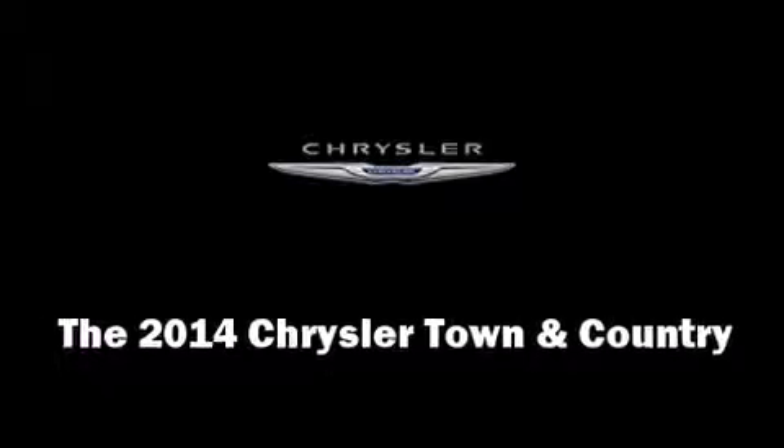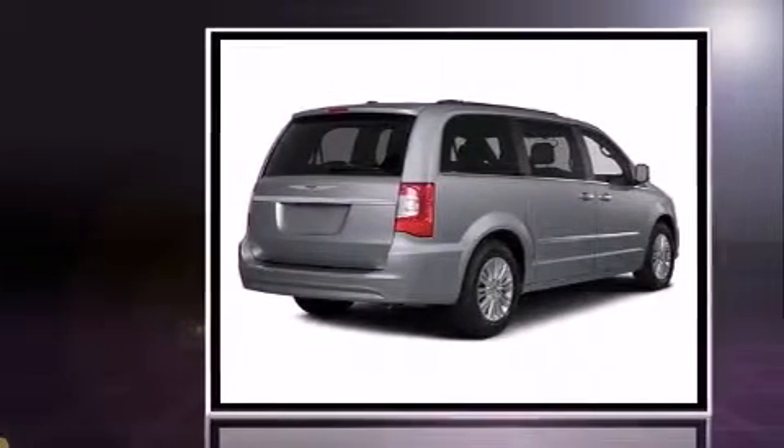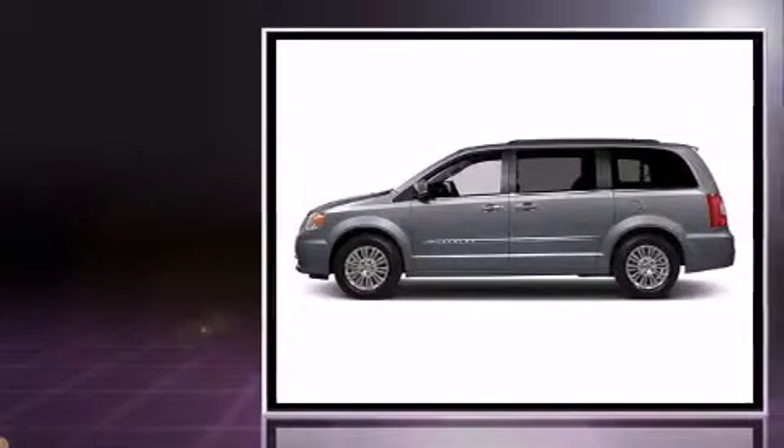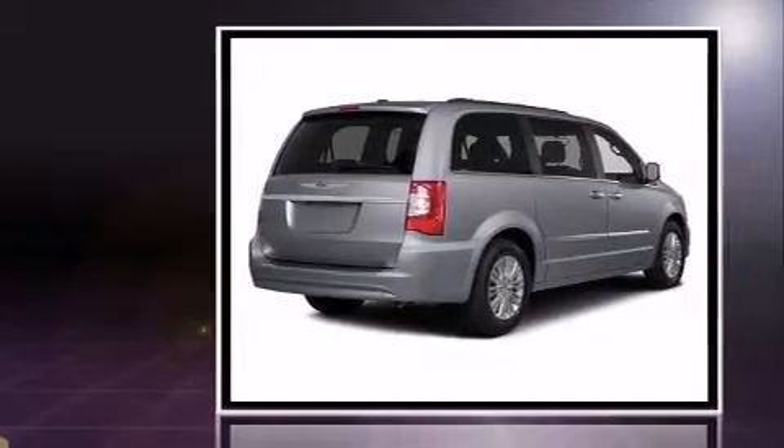Step into the 2014 Chrysler Town and Country. This seven-passenger van provides a satisfying ride for all passengers. Smooth gear shifts are achieved thanks to the refined six-cylinder engine, and for added security, dynamic stability control supplements the drivetrain.